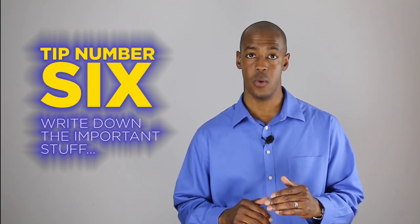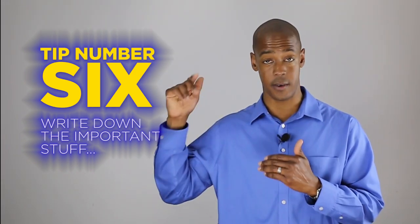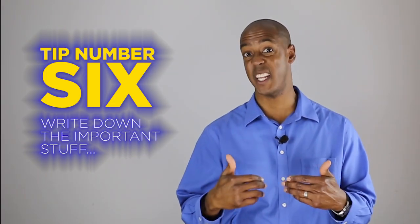Tip number six. Write down all those formulas, facts, keywords, and mnemonic devices that are kind of running around in your mind. Write them all down in the margins or in the back of your test paper so they'll be ready when you need them.